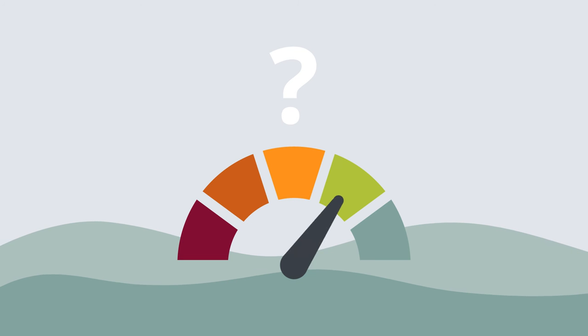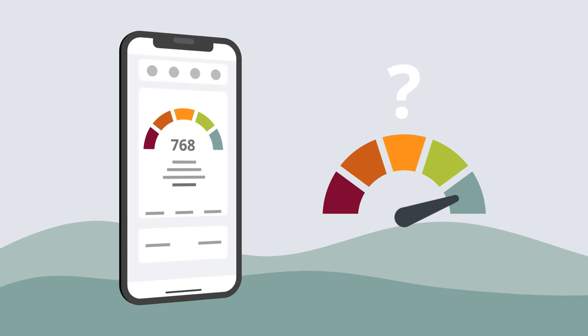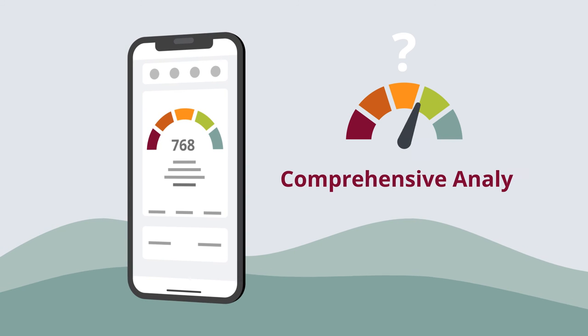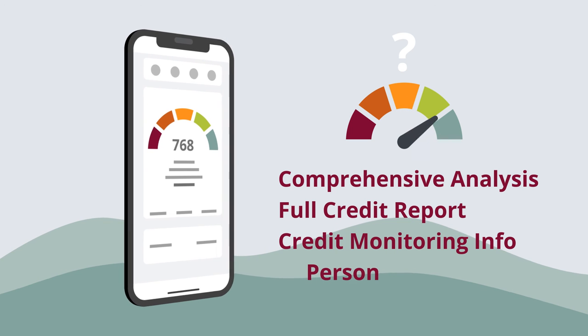Curious about your credit score or planning to take out a new loan? You can view your credit score and lots more for free at Uncle's Digital Banking Portal. This includes a comprehensive credit score analysis, full credit reports, credit monitoring information and personalized offers.